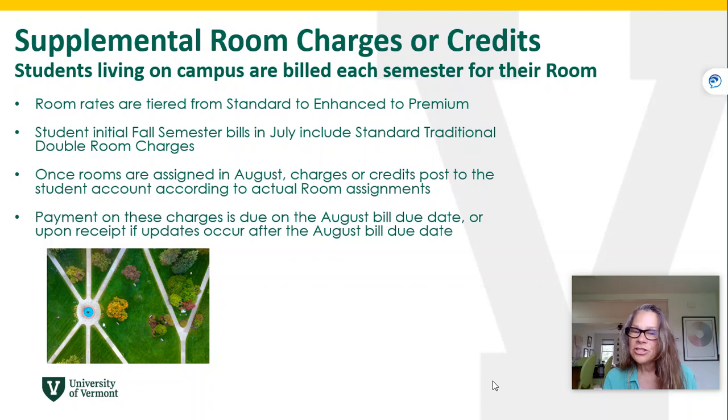Payments on the charges are due on the August bill due date with all of your other billed charges that are outstanding, or upon receipt if this rooming update occurs after the August bill due date.